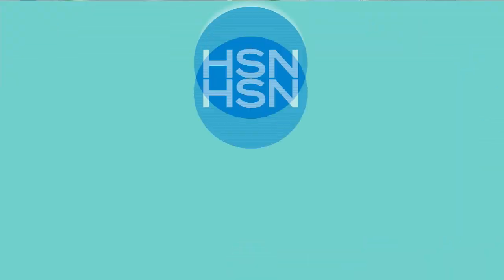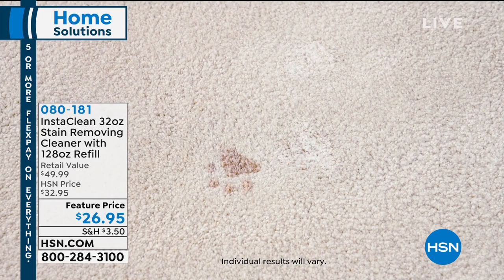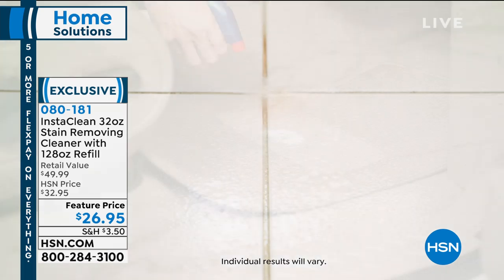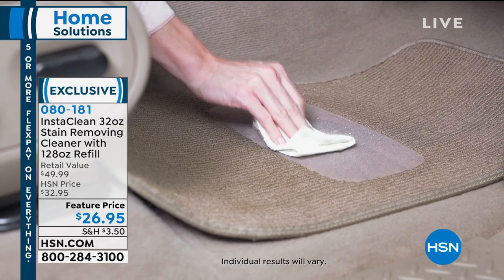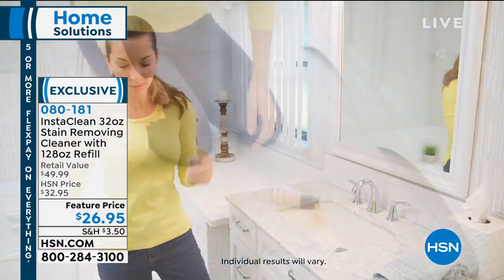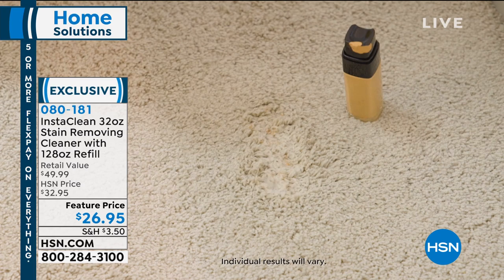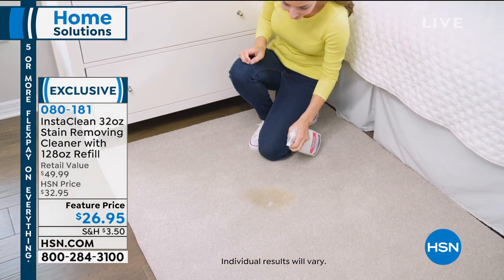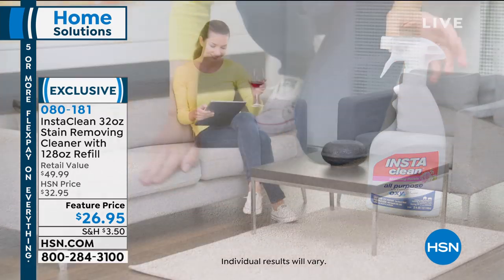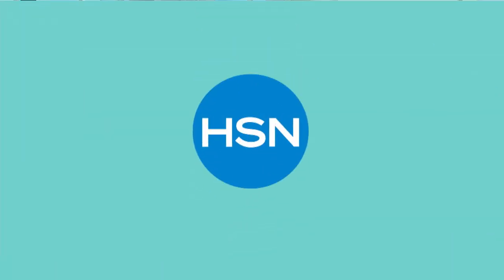Coming up next: InstaClean — a product you need to see to believe. It removes stains that have been there for years. Also coming up: the First Alert 10-year Atom Micro Smoke Alarm — a smoke alarm that you do not have to change a battery on or do anything to for 10 years.